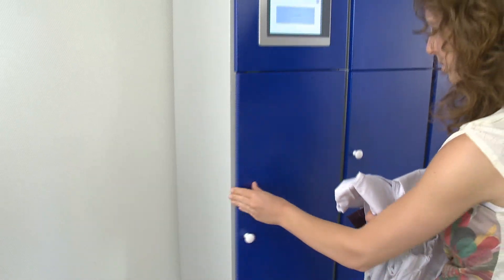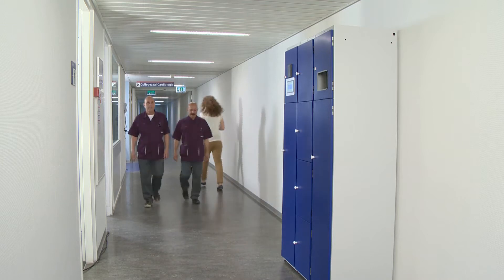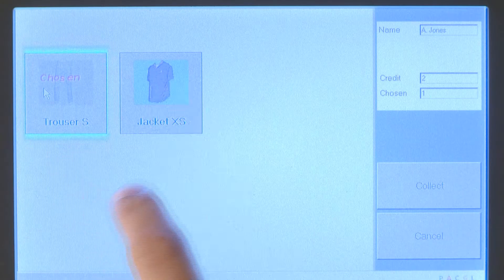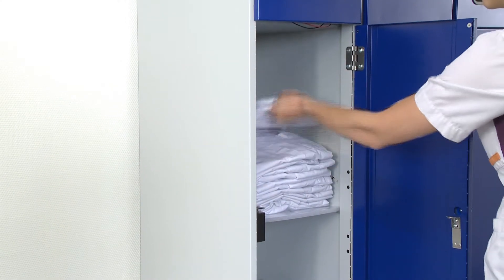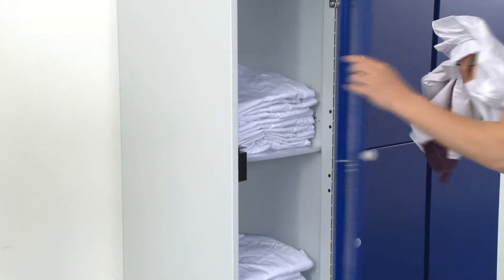After accepting the user ID, the system only displays in-stock and permitted items on the touch screen. The system registers which garment is taken. The user opens the door and retrieves the ordered garment. The credit system prevents the user from taking the wrong garment or too many of them.